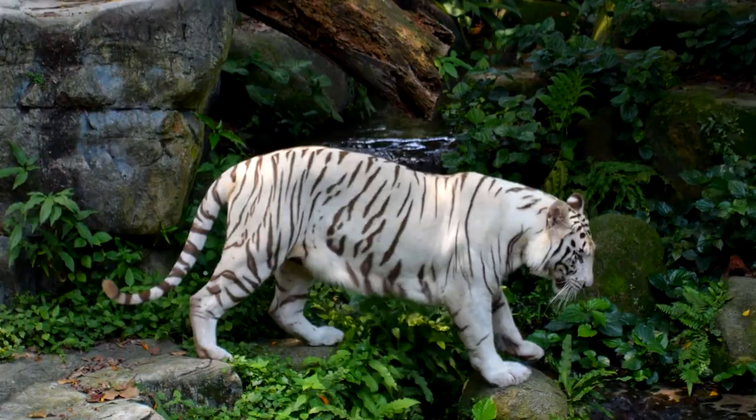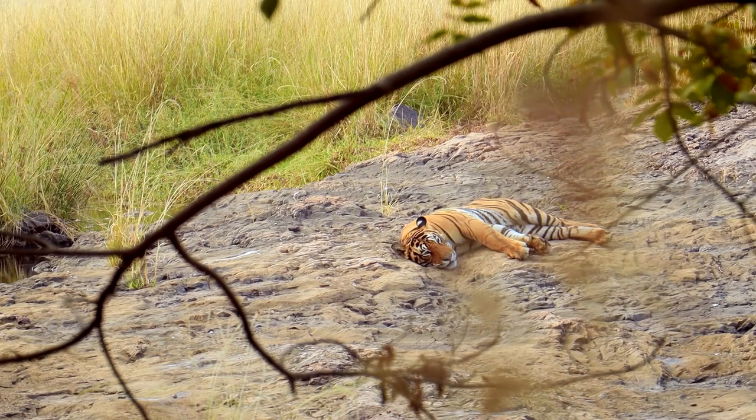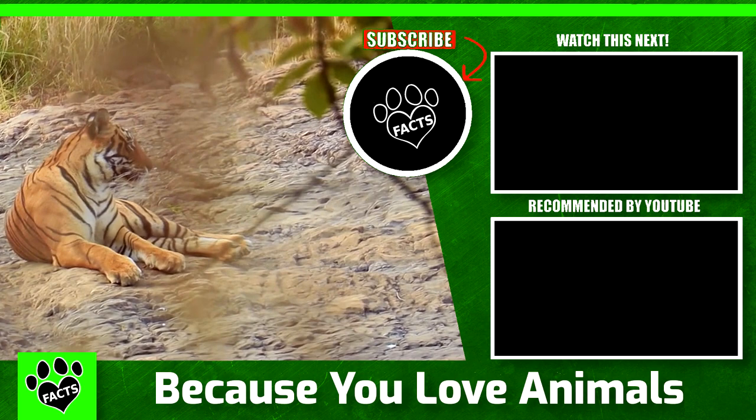Tigers and other big cats are keystone species — they are integral to the health of the ecosystems in which they live. As apex predators, they keep prey species under control. This protects the vegetation, which in turn maintains the integrity of streams, forests, and croplands that provide people around the world with clean air, water, food, and jobs. When we protect our big cats, we protect ourselves.